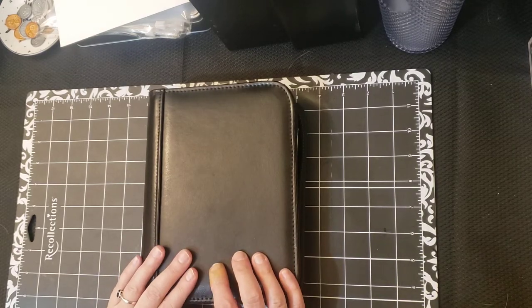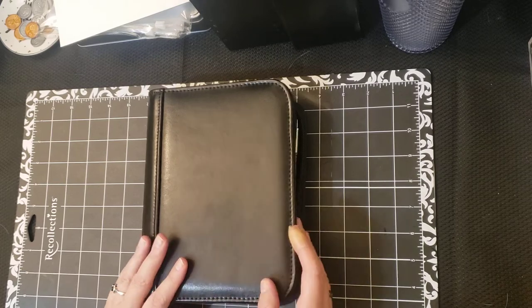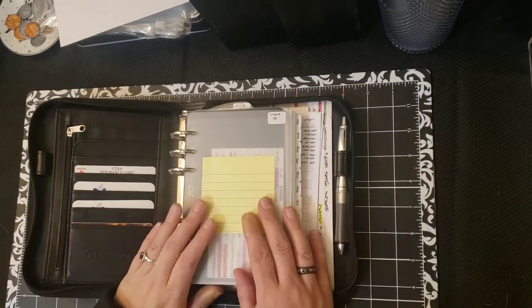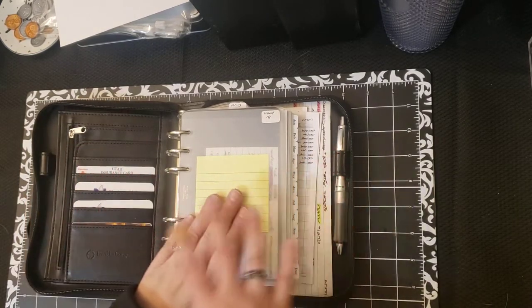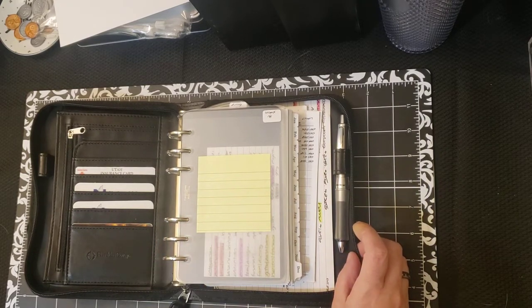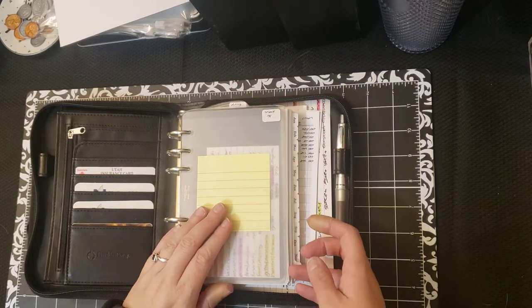So this is my personal planner. It's the compact, and this is the Franklin Covey Signature Leather Cover. It's the compact size. I use the original pattern — the day on two pages format. The outsides and everything are exactly the same as they've been since July of 2020. The only thing that's changed is the inserts are new and updated for next year.